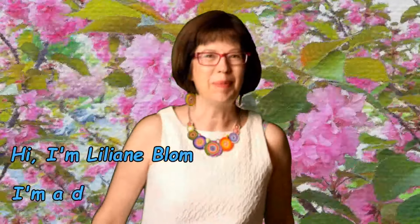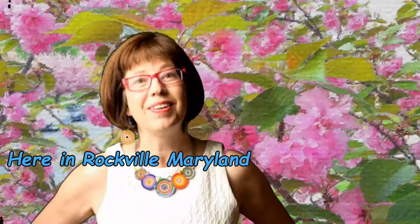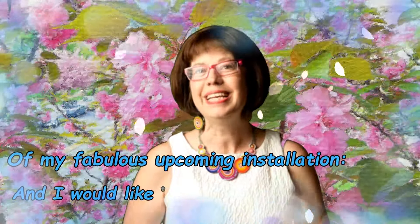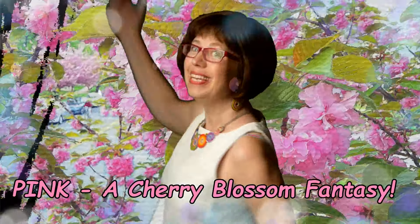Hi, I'm Lillian Blom. I'm a digital painter and installation artist here in Rockville, Maryland, and I'd like to take you on a short walkthrough of my fabulous upcoming installation, Pink: A Cherry Blossom Fence. Follow me!